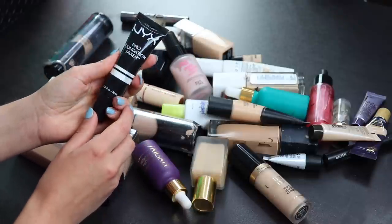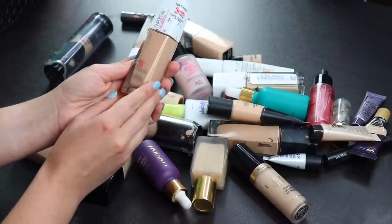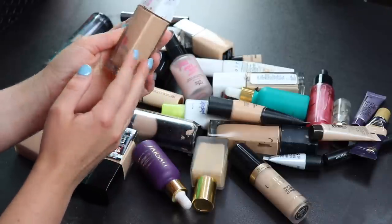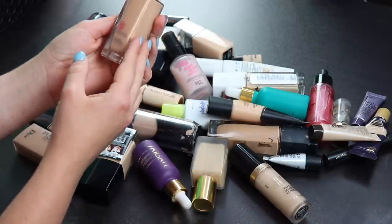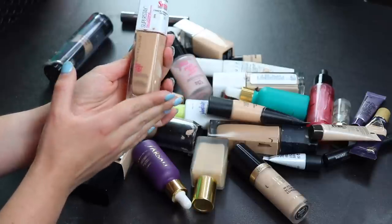Here is a foundation I absolutely love — this is not going anywhere. This is my summer shade of the Maybelline Superstay foundation. I always confuse the name with Fit Me but I'll be keeping this for sure — this is one of my holy grail foundations.